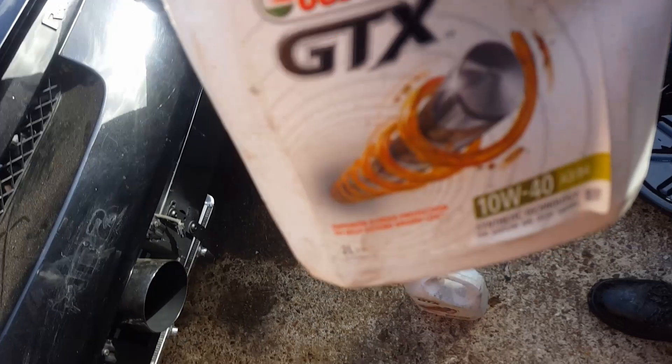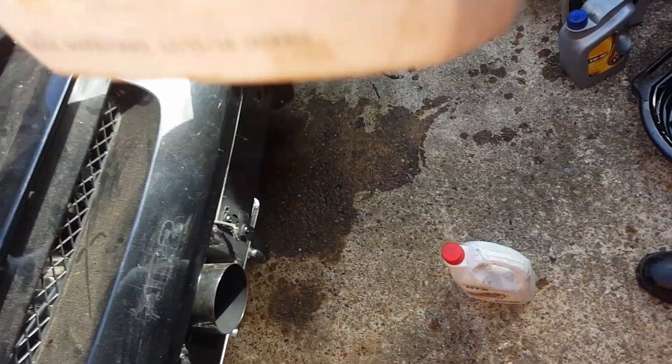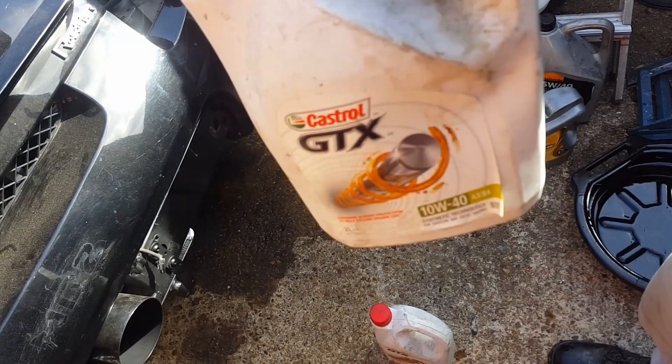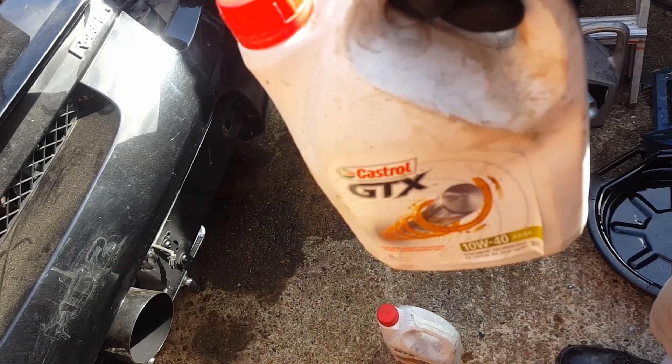All right, new oil time. Castrol GTX 10W40 — a bit thicker than is required for this car, but as it did burn oil, the thicker grade might be a little bit better. And it's good oil, so let's bang it in. I'm going to flush it again in about 500 to a thousand miles and put new stuff in.